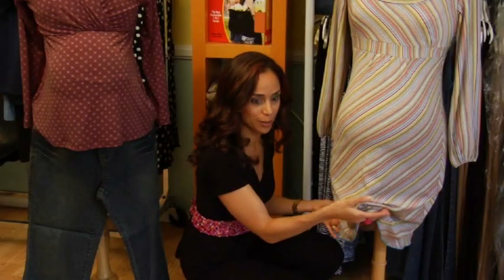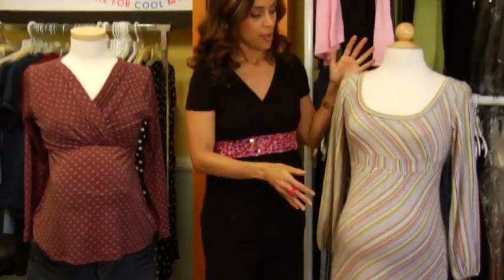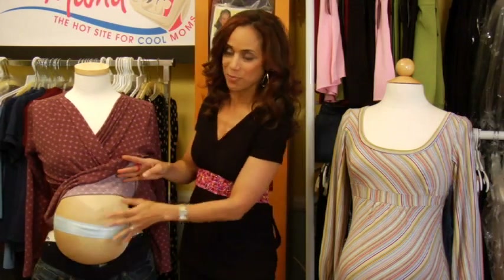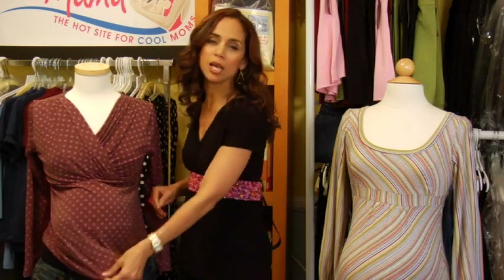They're cut longer than a regular hemline, so when you accommodate the belly, you're not walking around like this. When you order online, just use your regular size. If you go into a store, you're going to get the thrill of wearing one of these maternity bellies. You put it on under your clothes and you'll see a general idea of what you should look like.